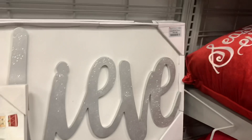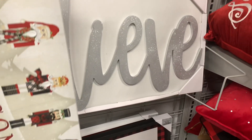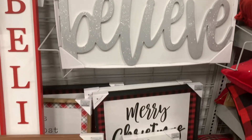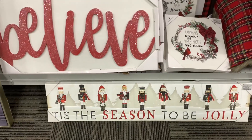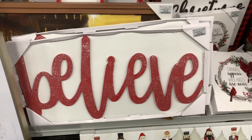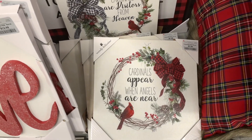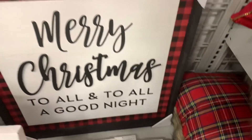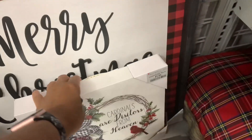They have this Believe sign right here for $12.99 in silver. And there's another Believe sign in red. They have this one right here — 'Cardinals Appear Where Angels Are Near', $7.99. Look how nice this one is, guys — 'Merry Christmas to All and to All Good Night', $16.99. That's very nice.